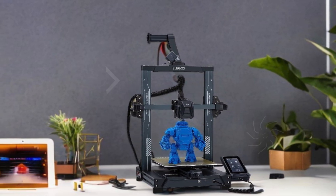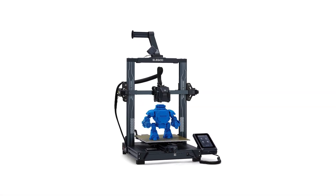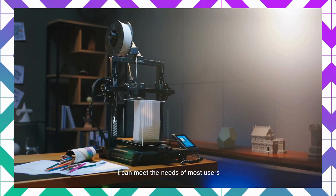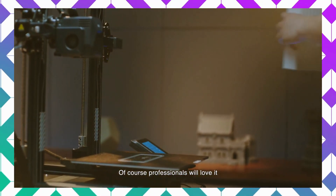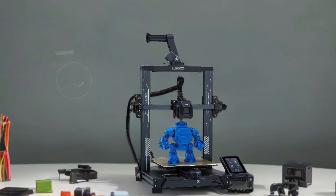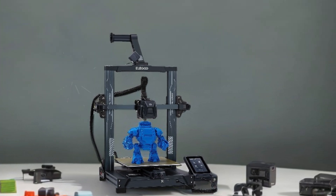The dual gear direct extruder, crafted from high-quality SUS 303 stainless steel, boasts a 3-to-1 reduction ratio for enhanced extrusion force and smoother filament feeding. It's compatible with a wide range of filaments like PLA, TPU, PETG, and ABS, significantly reducing issues like clogging and under-extrusion.